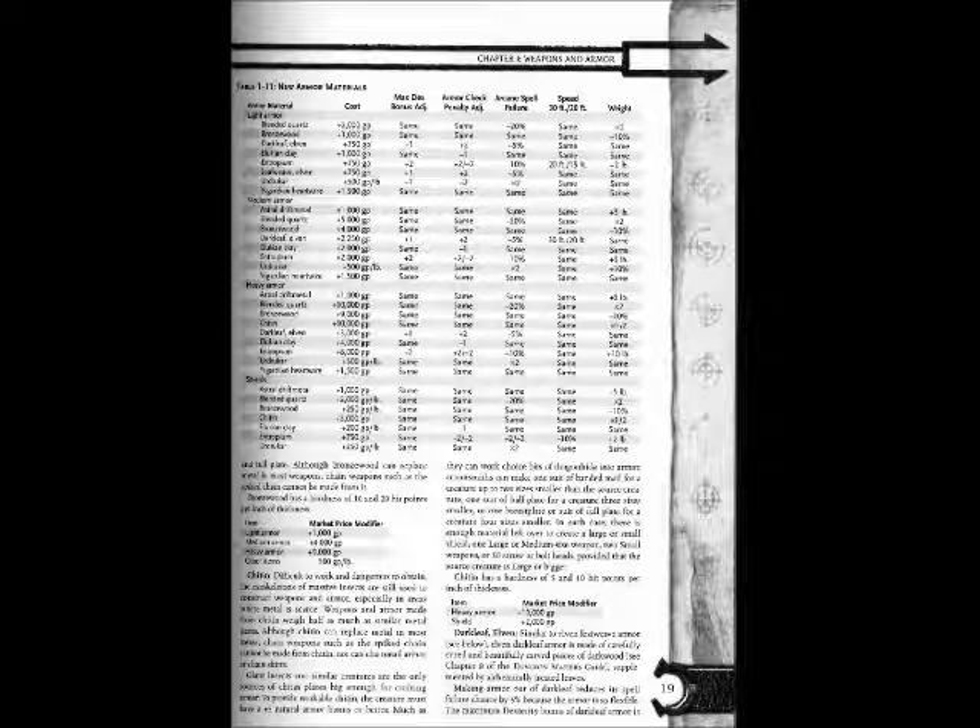The following armors can be made from bronze wood: breastplate, banded metal, splint metal, half plate, and full plate. Although bronze wood can replace metal in most weapons, chain weapons such as spike chains cannot be made from it. Bronze wood has a hardness of 10 and 20 hit points per inch of thickness. Market price modifiers: light armor +1,000 gp; medium armor +4,000 gp; heavy armor +9,000 gp; other items +500 gp per pound.